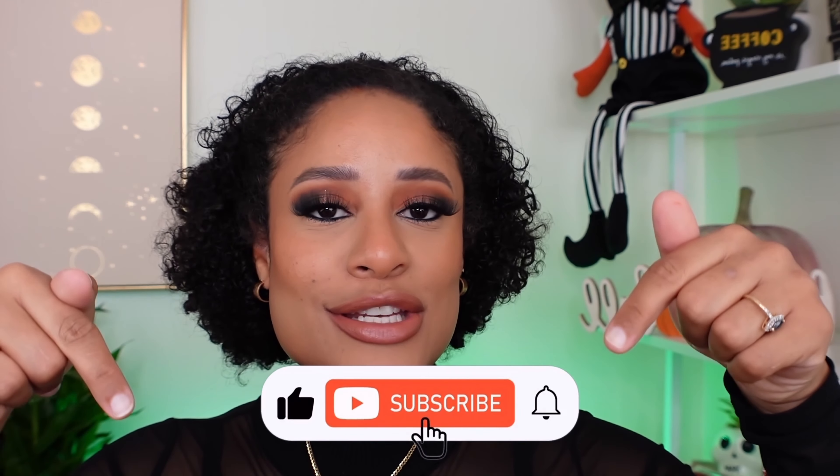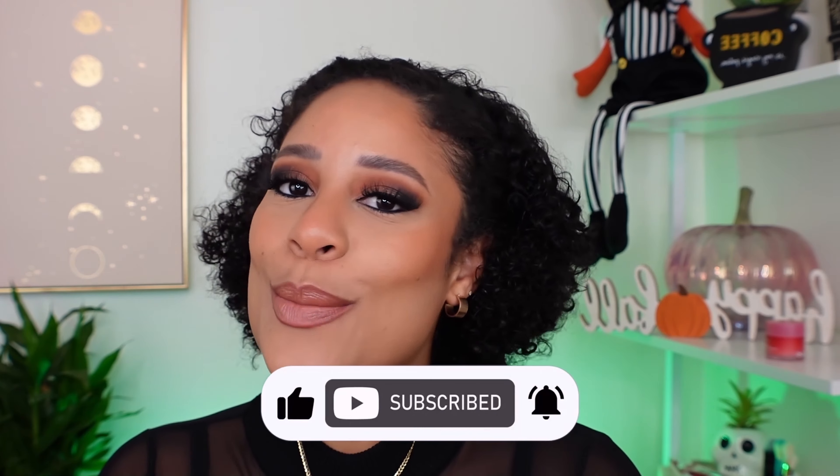That completes today's video. I really hope you guys enjoyed it. Please don't forget to give it a big thumbs up, subscribe to my channel. Stay safe and I hope to see you in my next video. Bye bye, thank you!